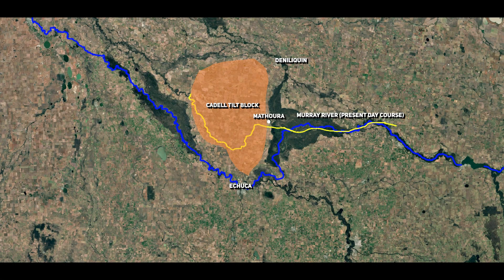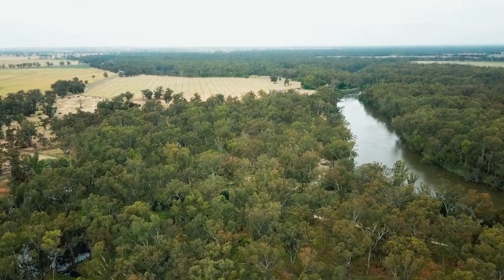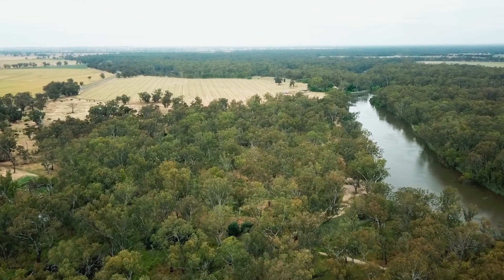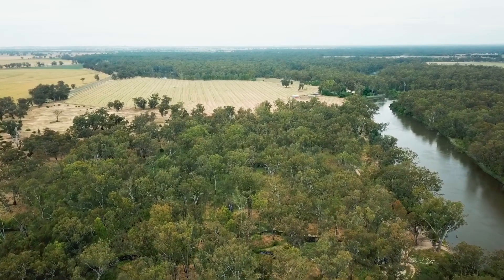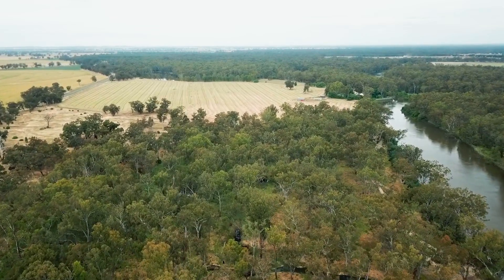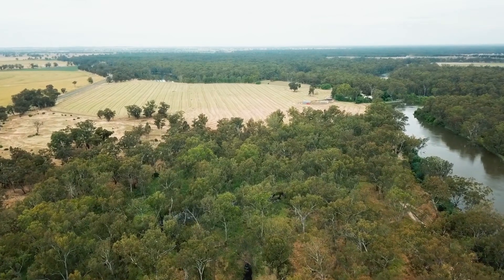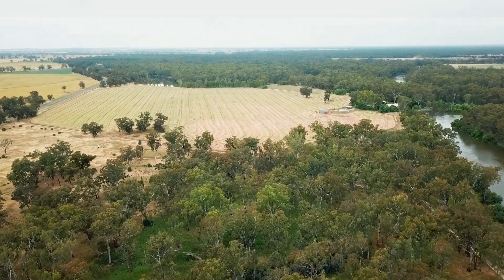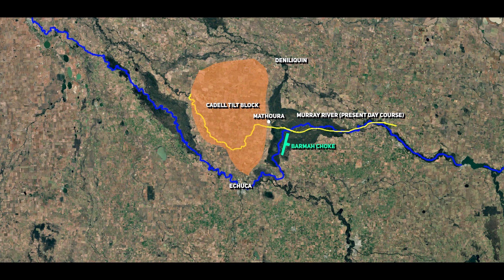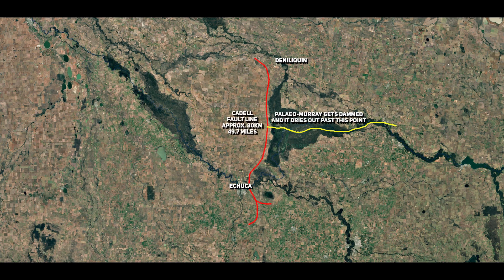Around 550 years ago, the Barma Choke formed as a result of a natural avulsion event. An avulsion event is a rapid shift in a river's course where it abandons its existing channel to create a new pathway across the floodplain. A river undergoes an avulsion when sediment buildup or tectonic changes cause the existing channel to become unstable, prompting the river to find a steeper, more efficient path across the floodplain. This feature, now one of the narrowest parts of the Murray River, constrains the river's flow and causes seasonal flooding. Before the Barma Choke, the Murray would have followed a broader, less restricted path through the floodplain. The choke's formation created a bottleneck that narrowed the river's channel and limited its flow capacity.